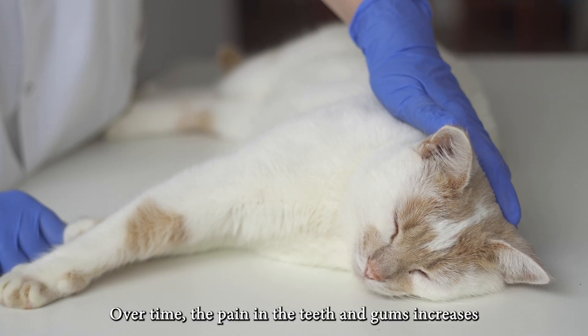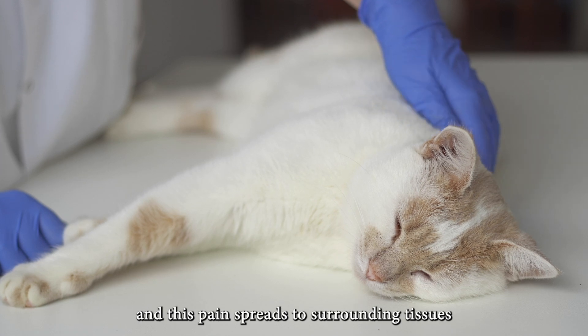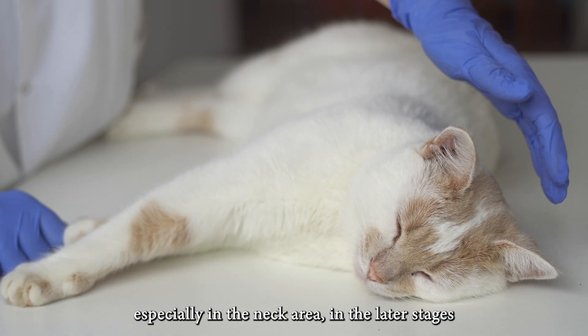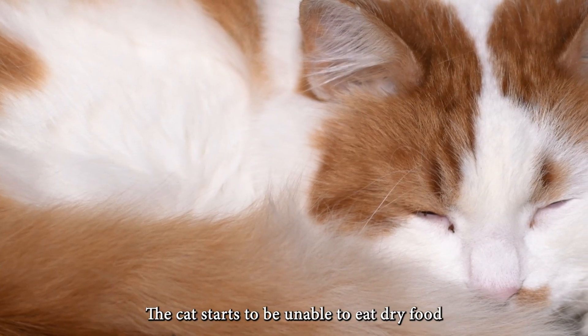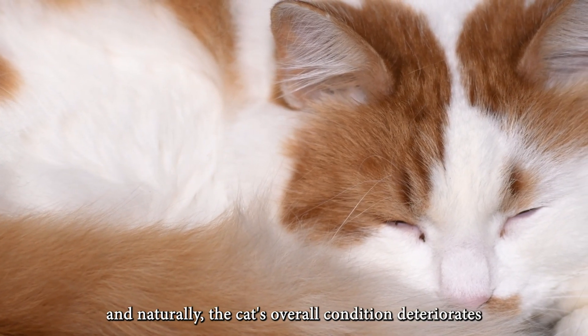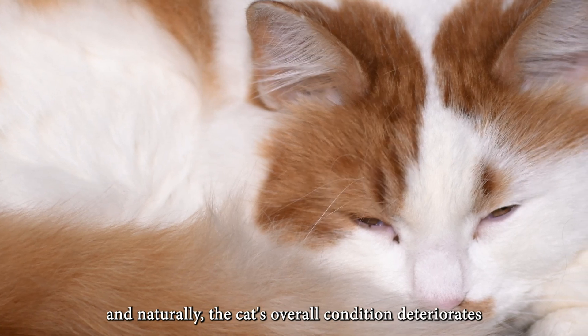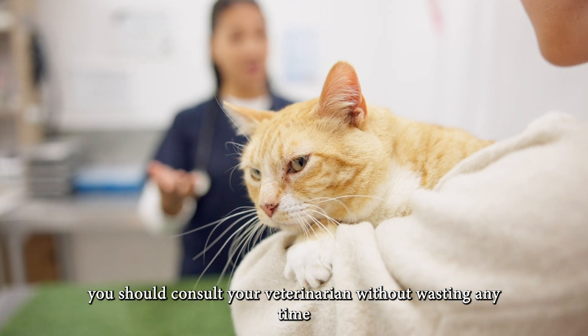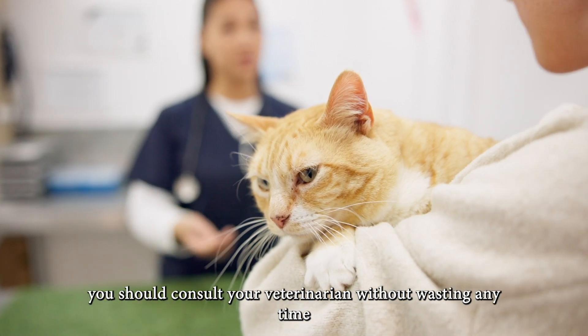Over time, the pain in the teeth and gums increases, and this pain spreads to surrounding tissues, especially in the neck area in the later stages. The cat starts to be unable to eat dry food, and naturally the cat's overall condition deteriorates. Therefore, if your cat has even a slightly disturbing bad breath, you should consult your veterinarian without wasting any time.